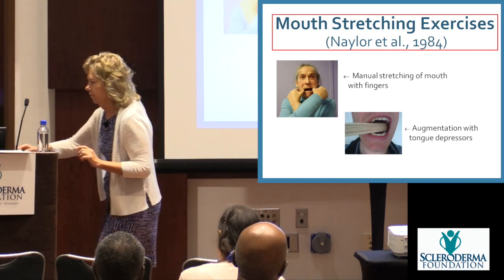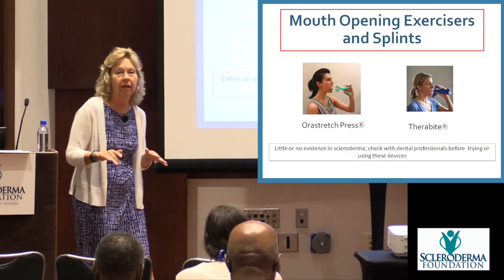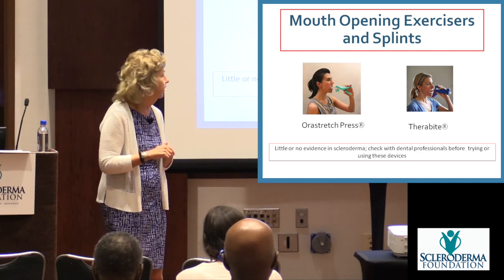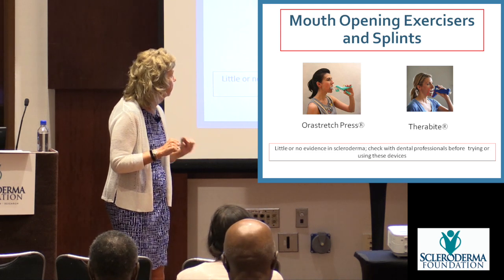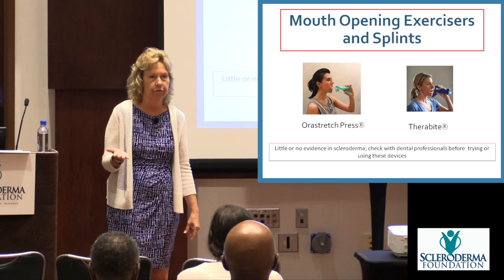There are mechanical devices — the Ora Stretch and Therabite — but there is little to no evidence that they work with people with scleroderma. Talk to your dentist or hygienist about them before trying anything like that.